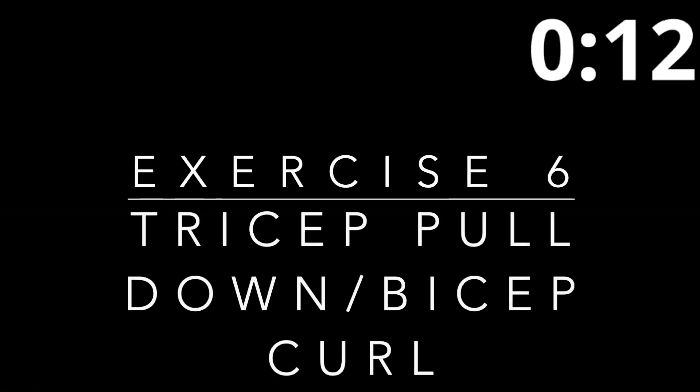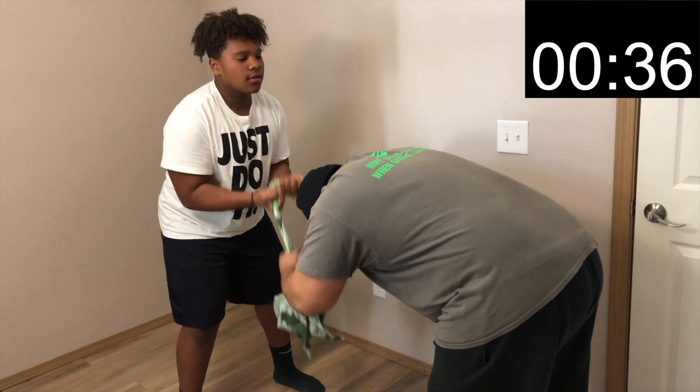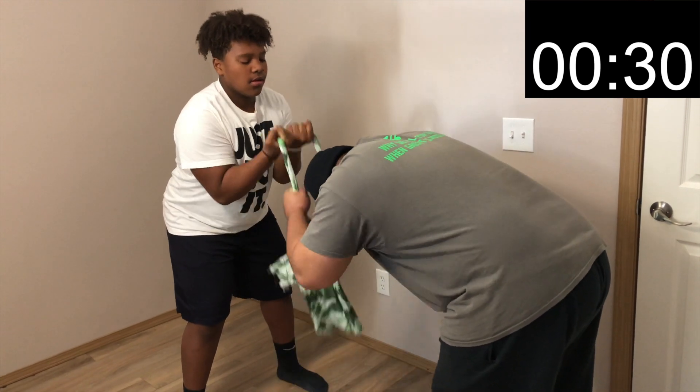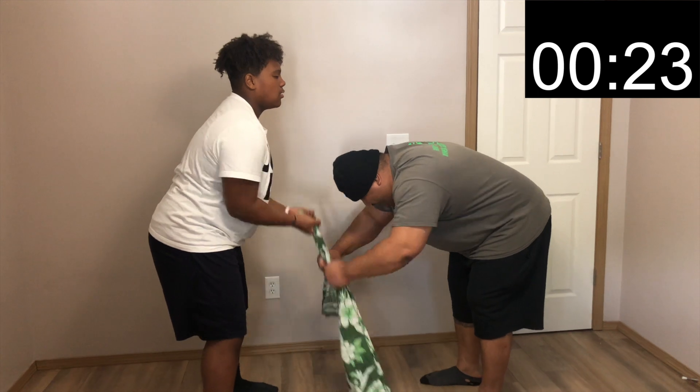Time to catch your breath — you've got another rest. Exercise six will be the tricep pull down and bicep curl. One person will start off by holding the middle of the towel and the other partner will hold the ends. If you're holding the middle, you will perform a curl — make sure your chest is up and back straight, keep your elbows tucked near your torso and your palms facing towards you, and curl up to about shoulder level contracting the biceps. The person holding the ends of the towel will then perform a tricep pull — keep your knees slightly bent and drive your fist towards the floor, making sure to fully extend your arms and contract your tricep muscle.